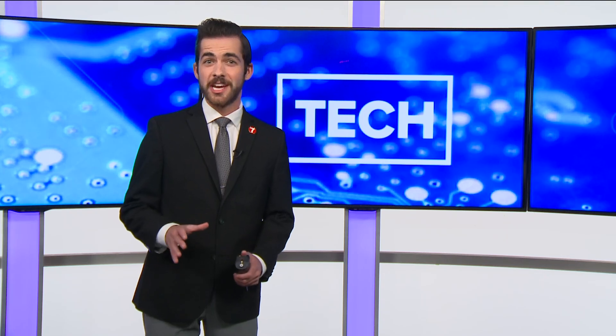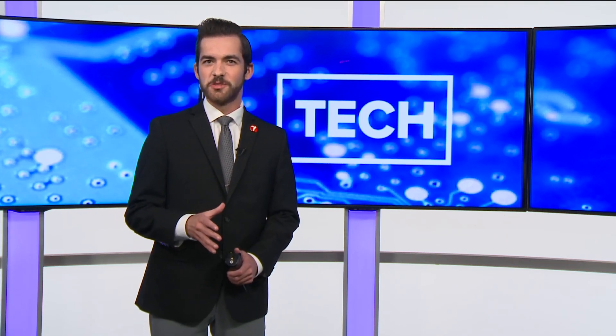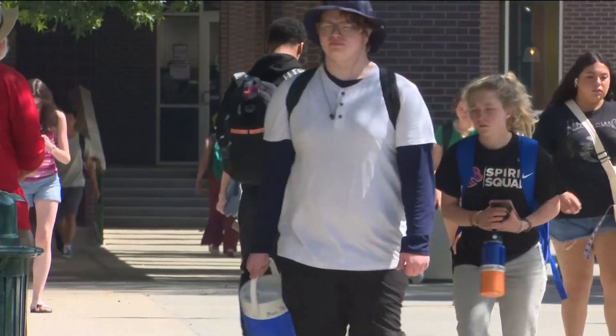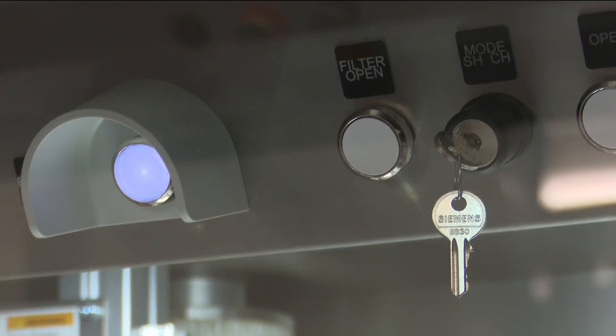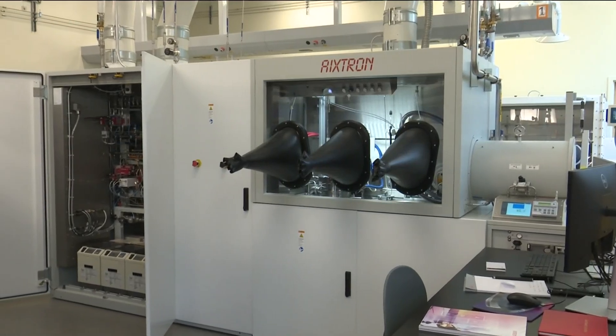No other university in the United States has a machine like this that can make semiconductor film the size of just atoms. With the new semester days away, there's more than just new students on Boise State's campus this year. This system is actually quite unique for the nation — the university just unveiled a new semiconductor machine.